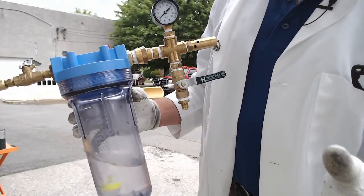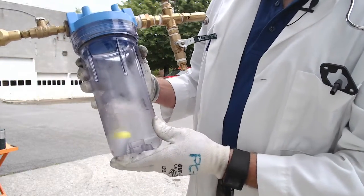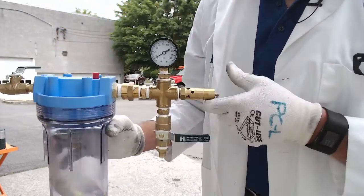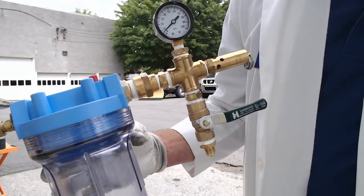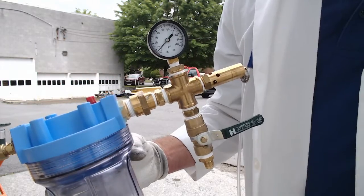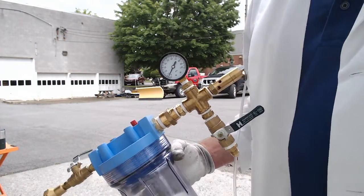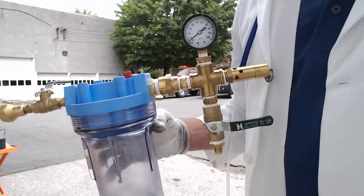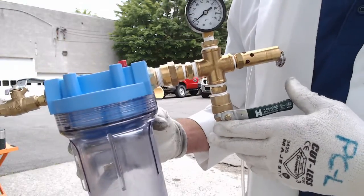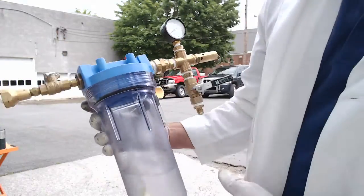No one should try doing this — it's very dangerous. This can burn you worse than fire; it's 44 below zero, it's an instant freezer burn. I've been doing this over 30 years, so please don't try this at home.